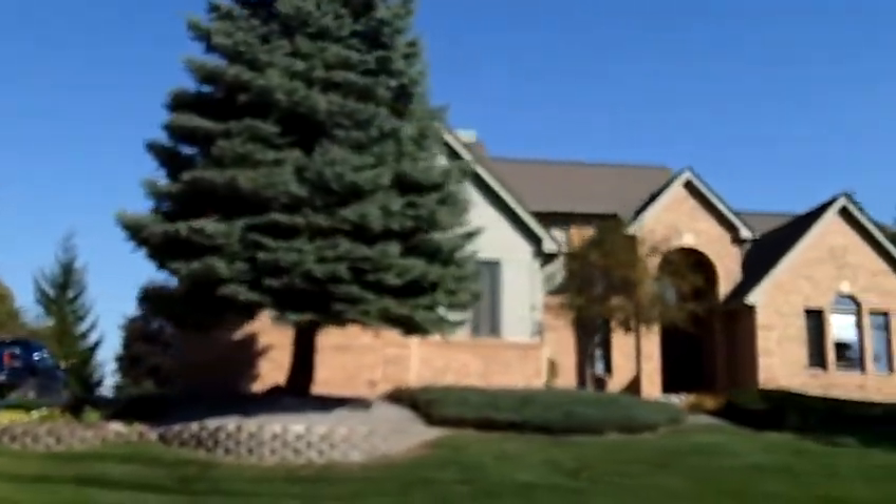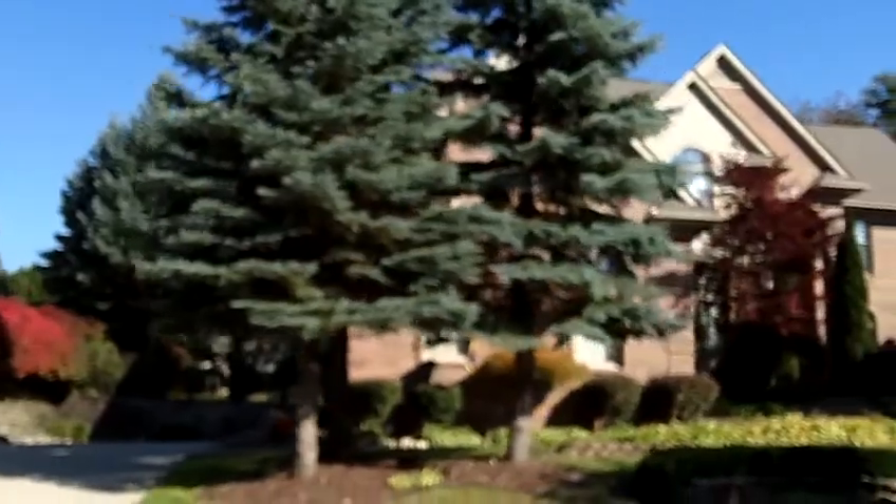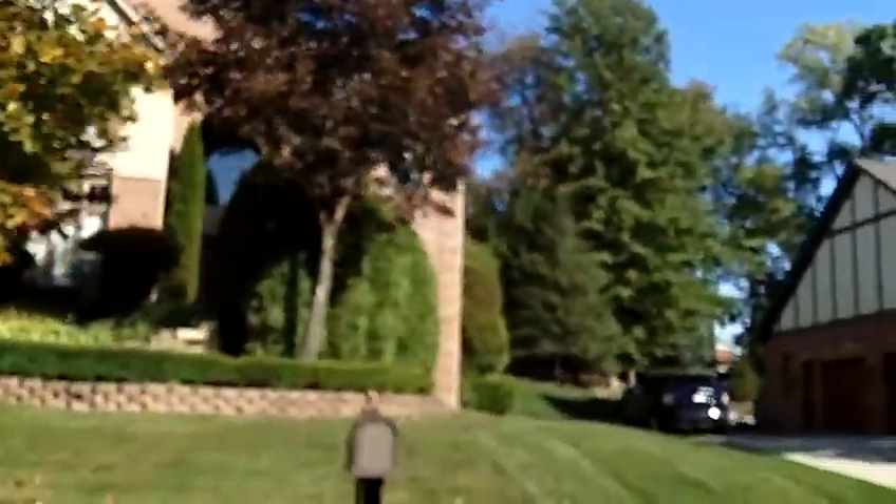There are anywhere from three to five bedrooms in these homes, and many of them have three bathrooms. Some of them have walk-out basements, and all of them do have basements. These are very much what I would call upper-end homes.